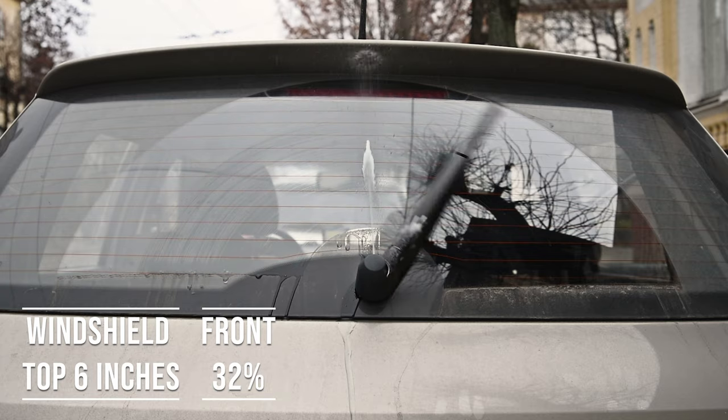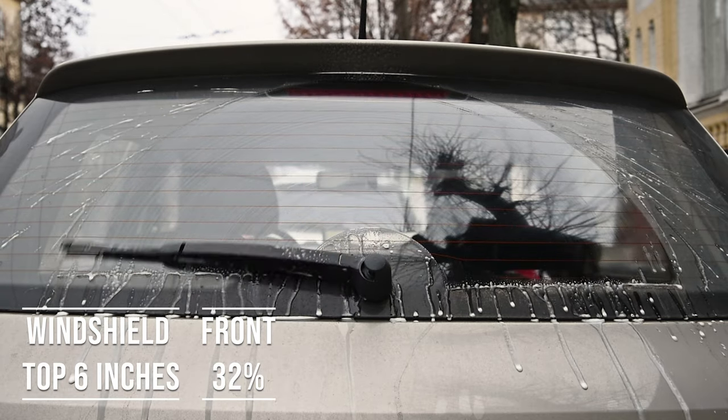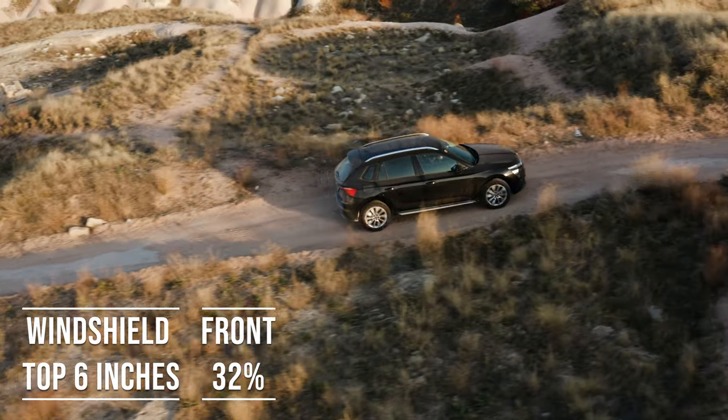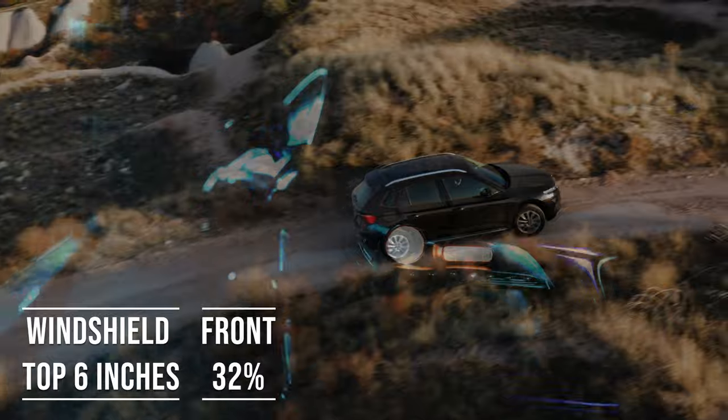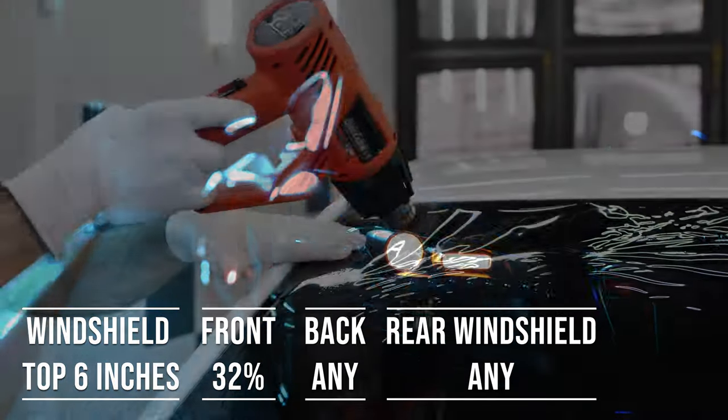Interestingly, the laws apply to multipurpose vehicles as well. So if you're driving an SUV, the top six inches on the windshield can be tinted, the frontside windows must allow over 32% light transmission, and you can use any tint darkness for the backside and rear windows.